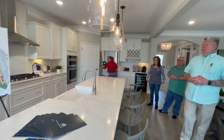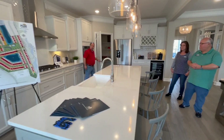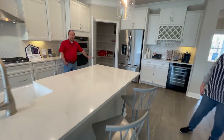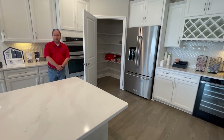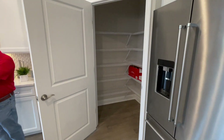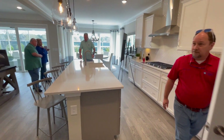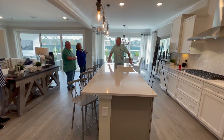Beautiful large island. So this island is standard in this particular model? This island is standard up to a certain point. We do have one cabinet out here as an extension just to add extra storage — otherwise it would end right about here. Still a very large island.